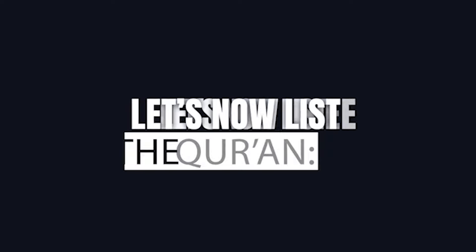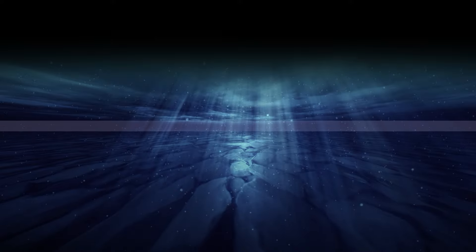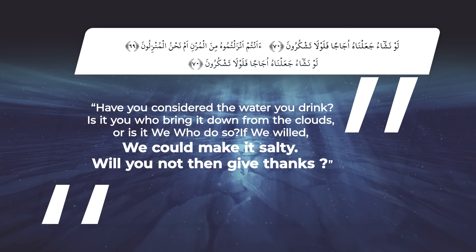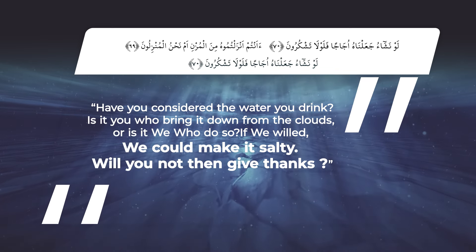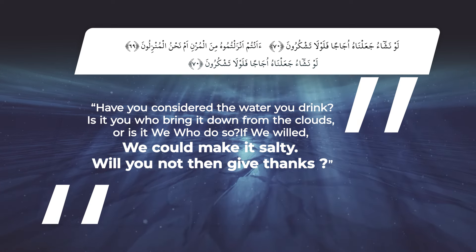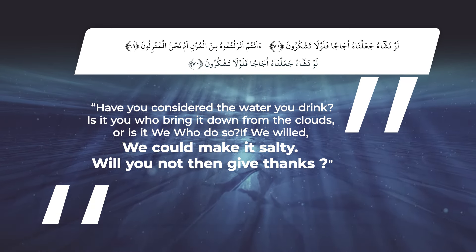Let's now listen to the Quran. Have you considered the water you drink? Is it you who bring it down from the clouds, or is it we who do so? If we willed, we could make it salty. Will you not then give thanks?